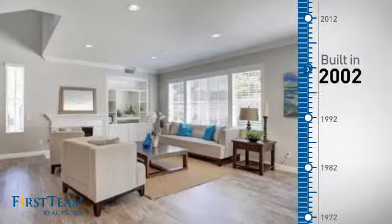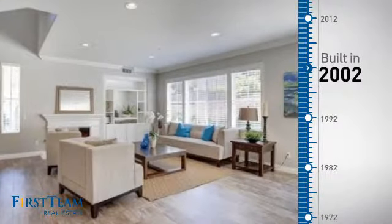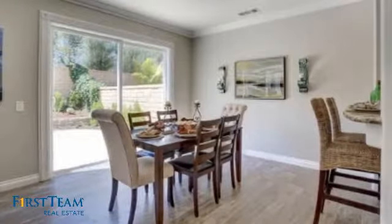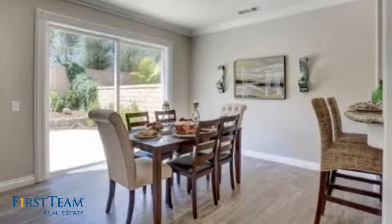This property was built in 2002 and features over 1,800 square feet of living space, giving you a spacious layout to play host or kick back and relax after a long day.